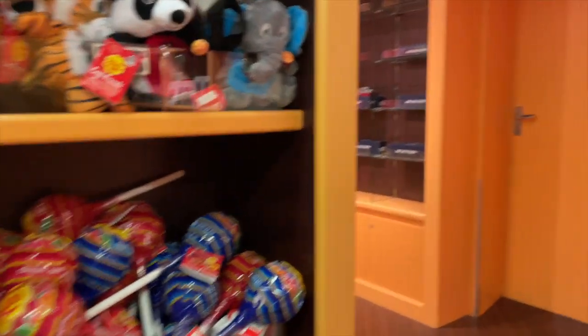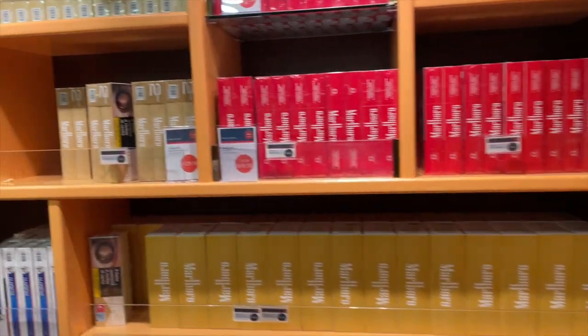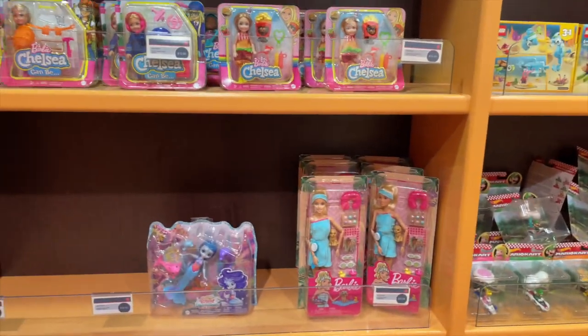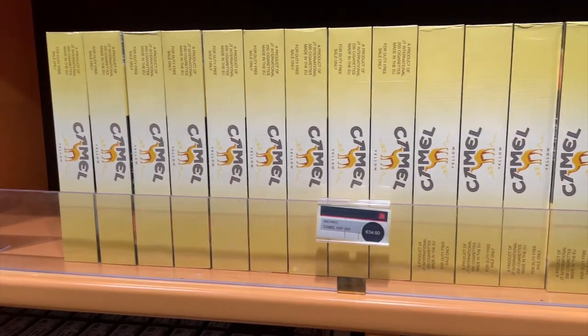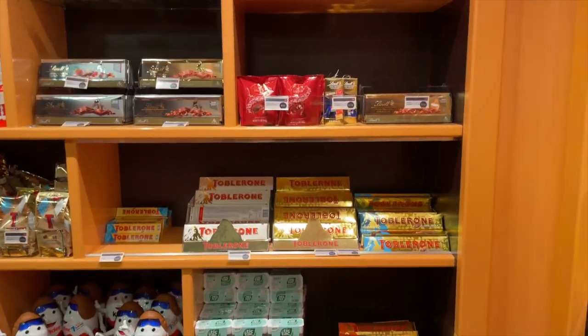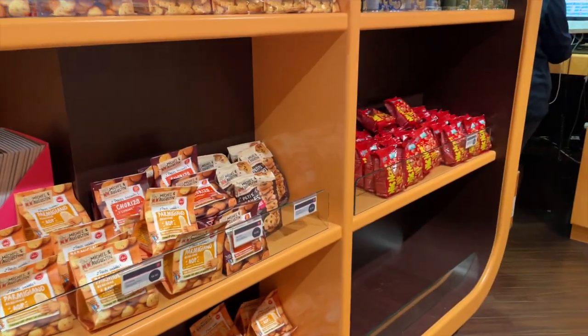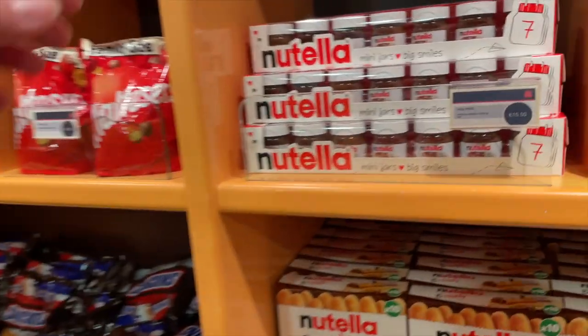Sometimes when you're on a cruise ship you miss things like chips or chocolate — this is the store to get that. They had cigarettes, all different kinds. You'll also find Barbie dolls and Lego — kind of a weird placement right across from the cigarettes, but there you go. If you're craving chocolate, they had several kinds along with Tic Tacs, hard candy, Toblerone, Nutella, and lots of little snacky foods.